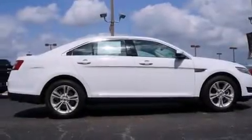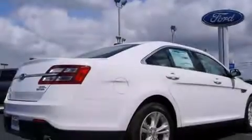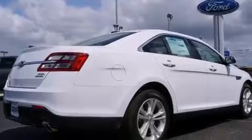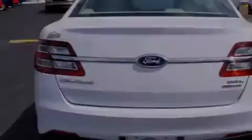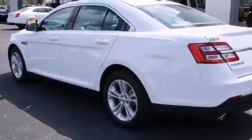Features include a voice-activated entertainment system, six-way power adjustable seats, cruise control, front and rear floor mats, air conditioning, steering wheel controls, an auto-dimming rearview mirror, front and rear reading lights, external temperature display, and an auxiliary power outlet.